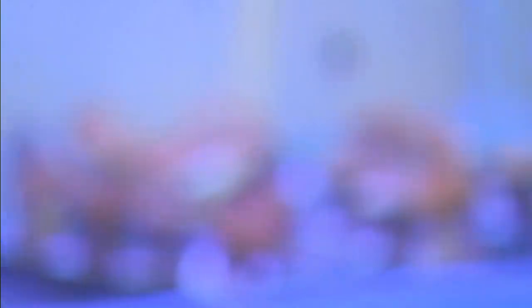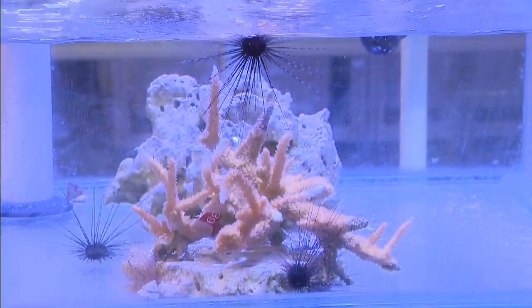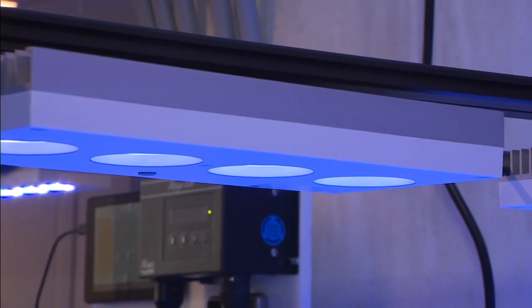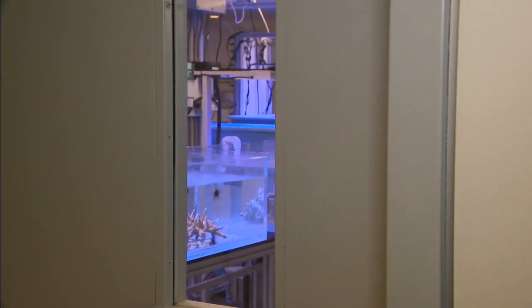The goal is for these corals to be spawned in the lab, reared, and then re-released once there are solutions for these deadly diseases. Some very recent technologies have allowed scientists to spawn these corals in a lab setting and then rear their offspring, which can be outplanted back out to the reef.